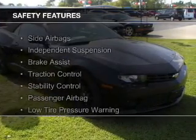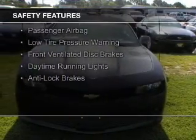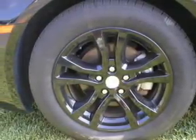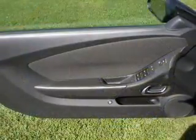Safety was made a priority with these features: side airbags, independent suspension, brake assist, traction control, stability control, a passenger airbag, low tire pressure warning, front ventilated disc brakes, daytime running lights, and anti-lock brakes.